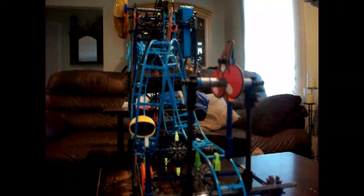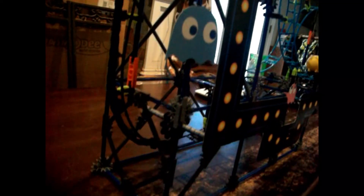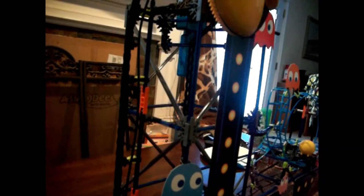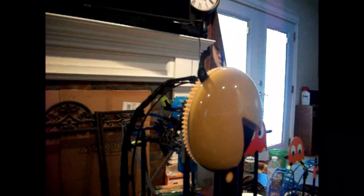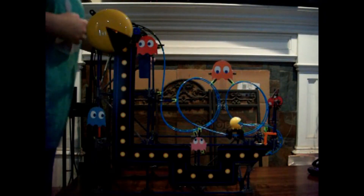One eternity later. Here it is, everybody — the Pac-Man roller coaster. Just push this button here.